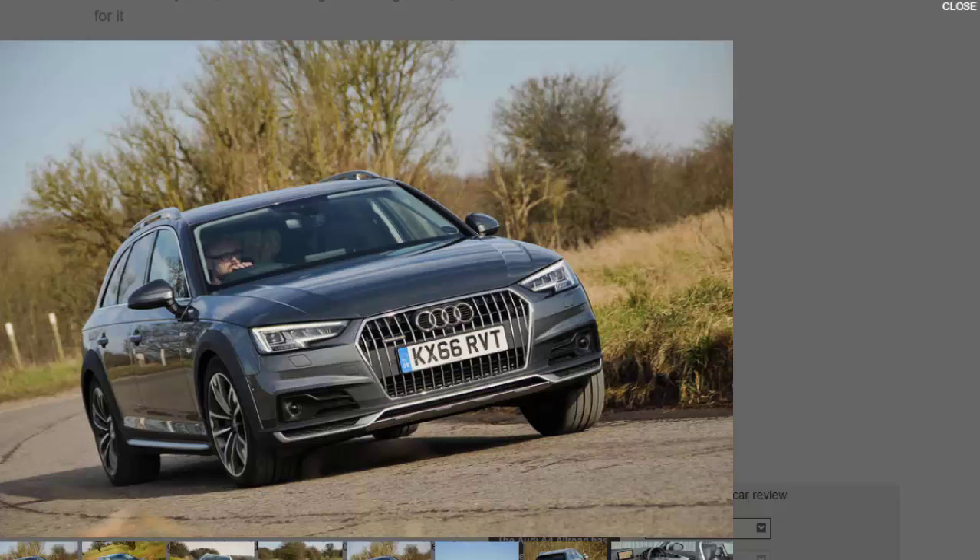All that for less than £2,000 more than the equivalent 2.0-litre TDI 190 — and £2,000 is, after all, less than what plenty of Audi customers have proven willing to spend on a carbon fibre cigarette lighter, a stereo upgrade, and indicators inspired by cult televisual smash hits of the 1980s.